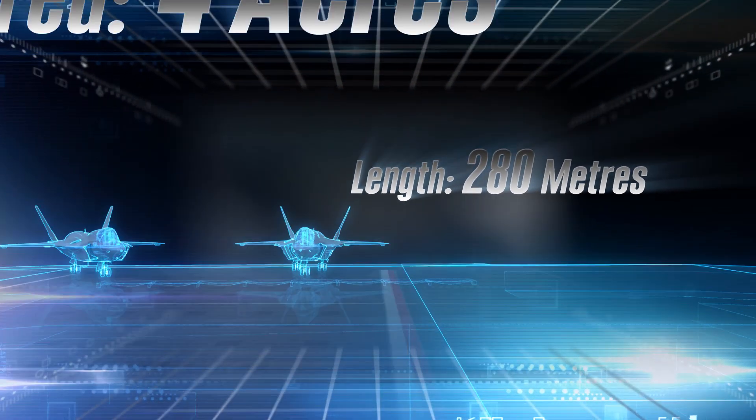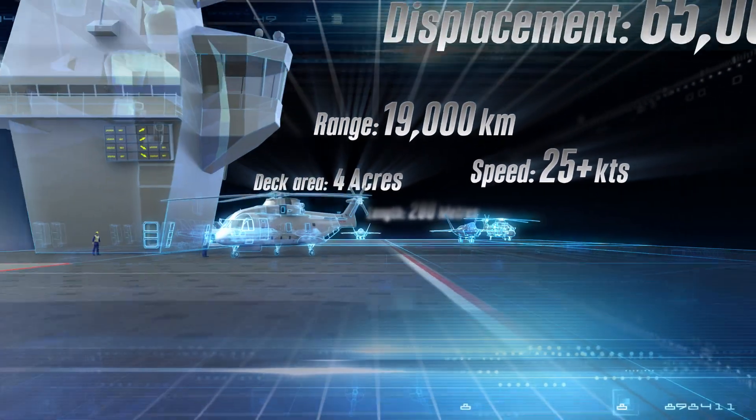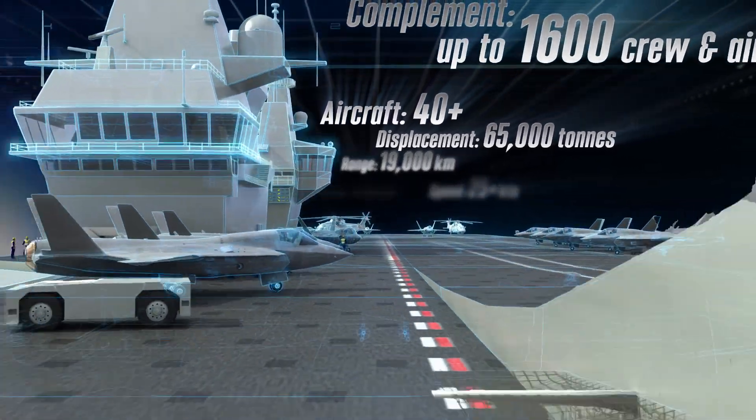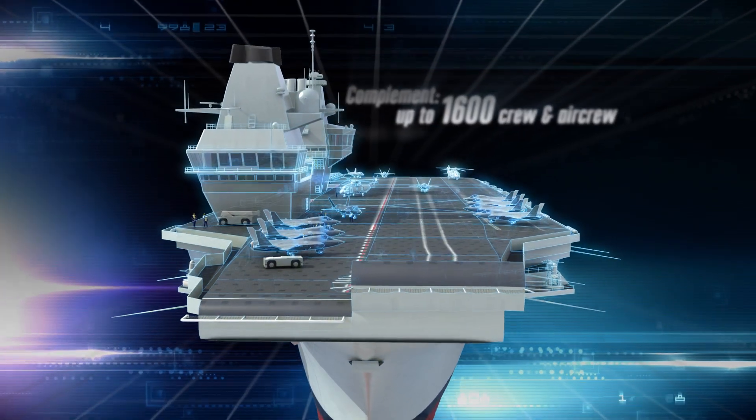The Queen Elizabeth aircraft carrier is an awesome ship. It's 280 meters long, 70 meters wide — it's an airfield. It's four acres of real estate, and it'll have a crew of 680. It'll house up to 1,600 people if required.